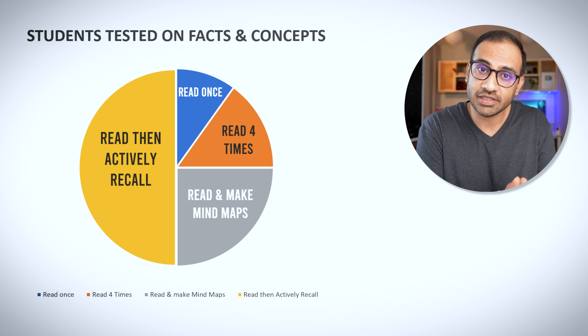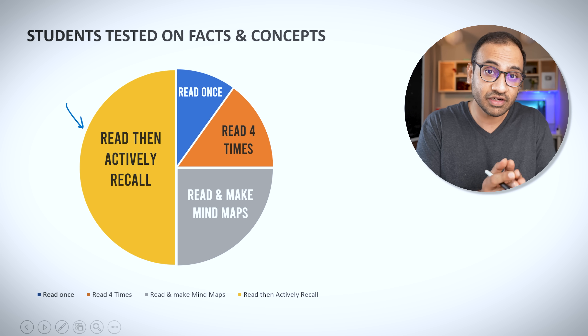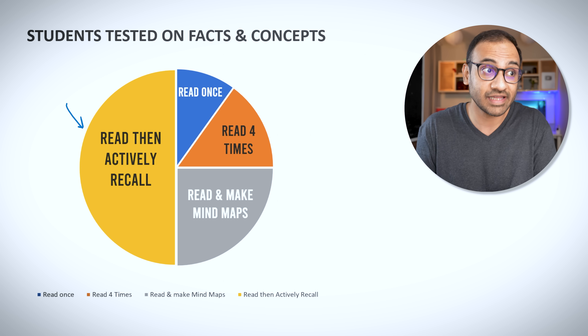After they were asked to do this, all the groups were tested on both factual and conceptual information. And guess what? The group that was asked to actively recall the information after reading the notes once scored the highest compared to all the remaining groups. This research basically proved that reading the notes once and actively recalling the information was much better than reading the notes multiple times. We all knew about this all along — it's just that we may have forgotten its utility over the years.